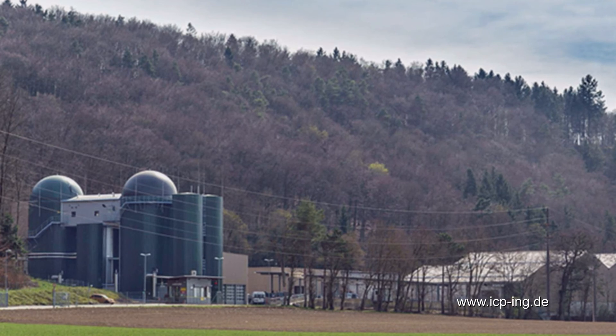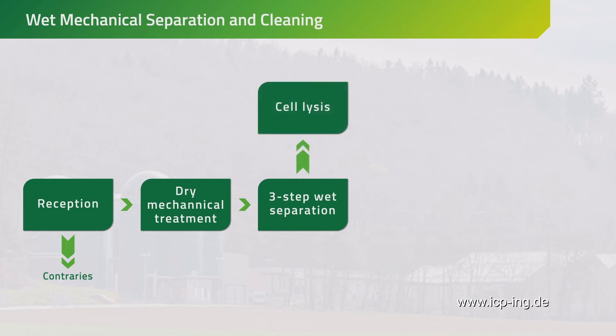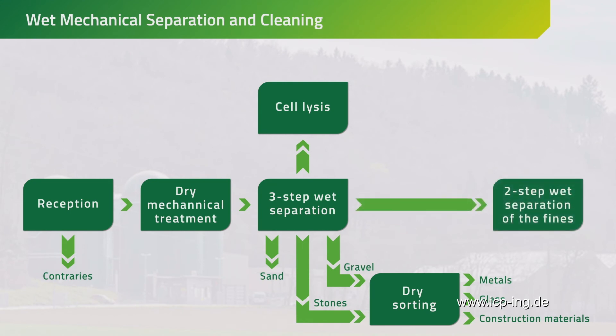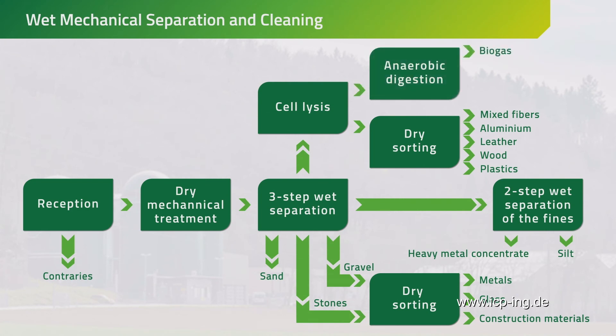It closes the loop of a circular economy. Reception and shredding of the input are followed by the application of a patented, sophisticated technology, which uses three-step wet sink-float separation and cell lysis. Dry sorting of the clean output further refines the wet separated materials. For example, sand, stones and gravel are sorted out. Further dry sorting separates metals, glass and construction material. A second wet separation step divides the fine fraction into silt and heavy metal content. After cell lysis, mixed fibers, aluminum, leather, wood and plastics can be extracted. Only the remaining part undergoes anaerobic treatment to obtain biogas, ammonium sulfate, liquid with potassium and organic fertilizer.